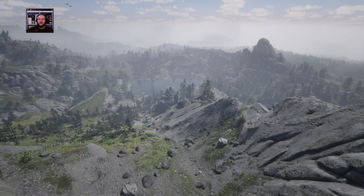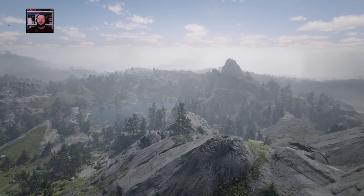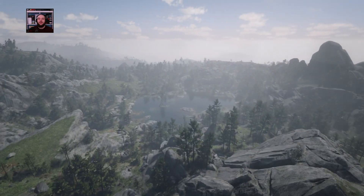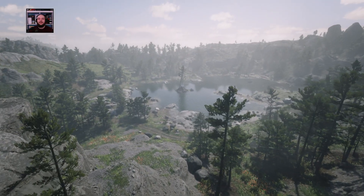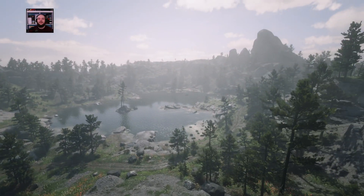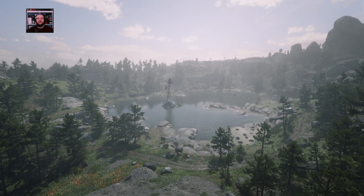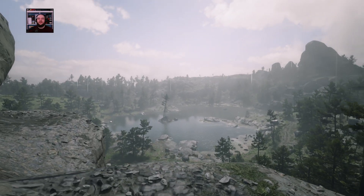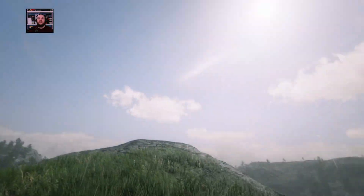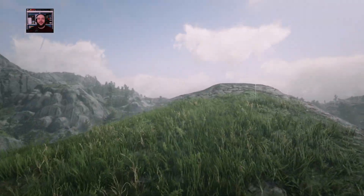Why don't we head down towards that pond there and see what we might be able to get up to down here. First of all, this is a gorgeous sight too — that tree that's managed to be growing for quite some time out there in the middle. We want a bit of foreground. I like the grass, the grassy rock.